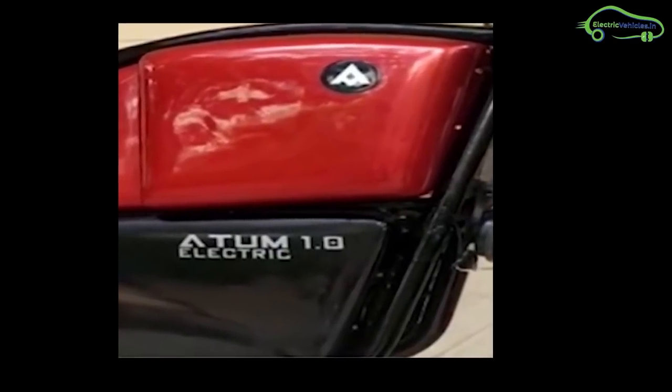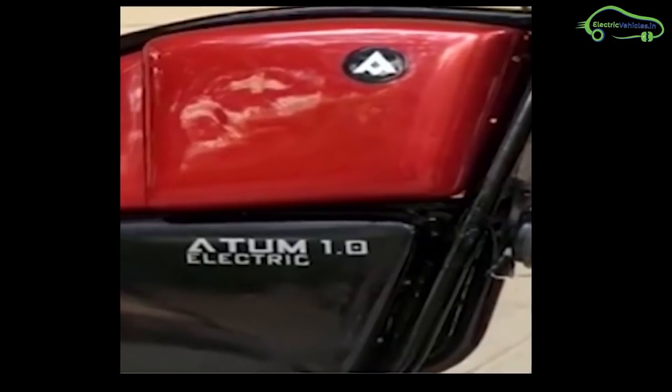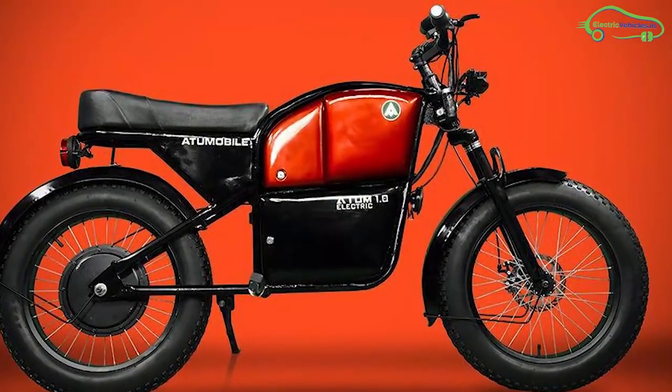The price of Atom 1.0 is around 50,000 rupees. It is expected to launch in the last quarter of 2020.